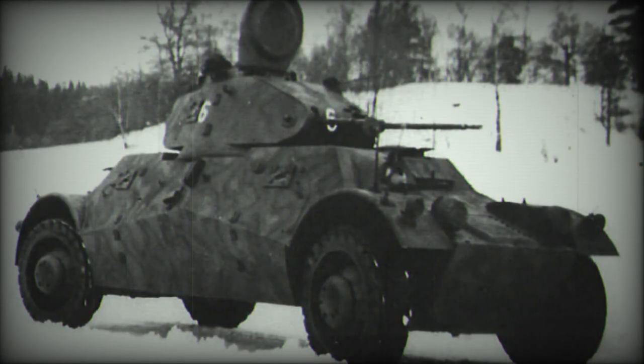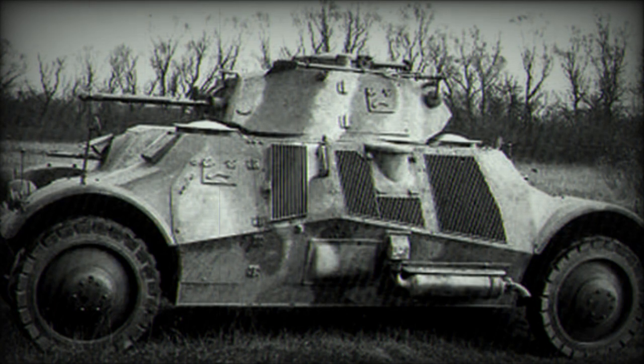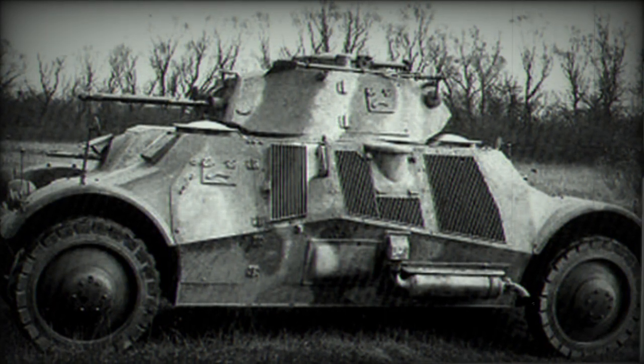The vehicle's dimensions included a length of 5.1 m, a width of 2.28 m, and a height of 2.2 m. It weighed 7.8 tons.